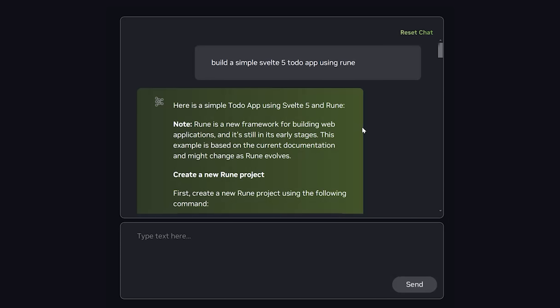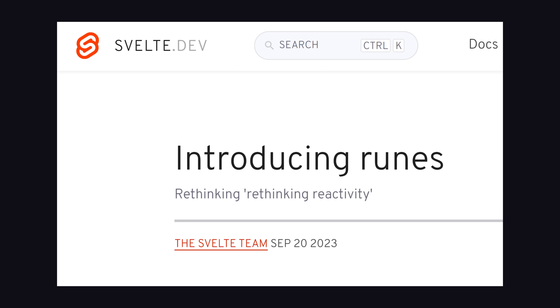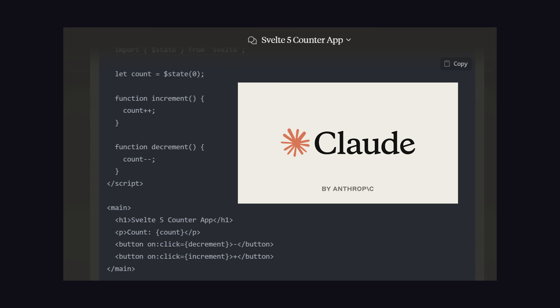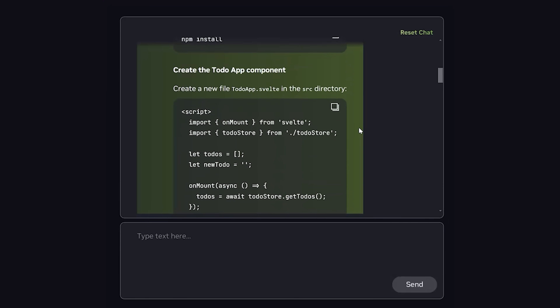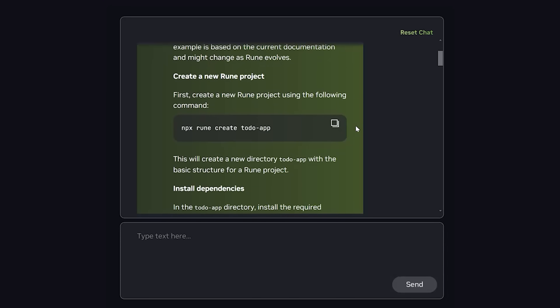My favorite test for new LLMs is to ask it to build a Svelte 5 web application with Runes, which is a new yet-to-be-released feature. The only model I've seen do this correctly in a single shot is Claude 3.5 Sonnet, and Llama 405b failed pretty miserably and seems to have no awareness of this feature. Overall, though, it is pretty decent at coding, but still clearly behind Claude.